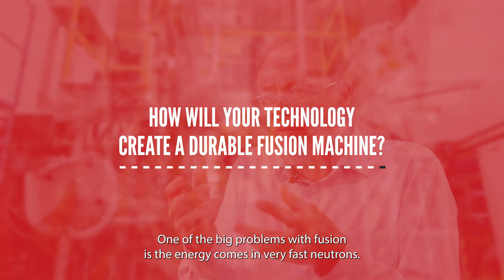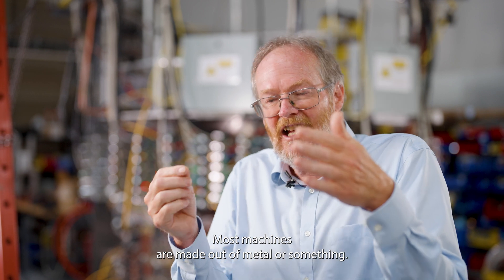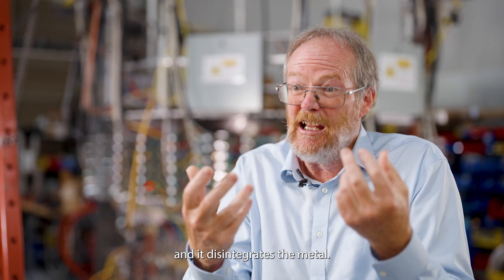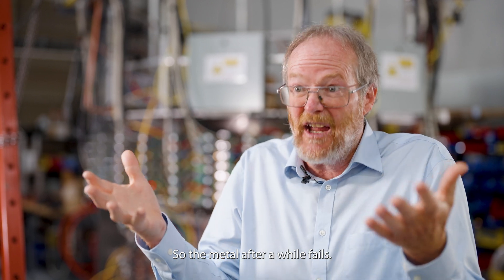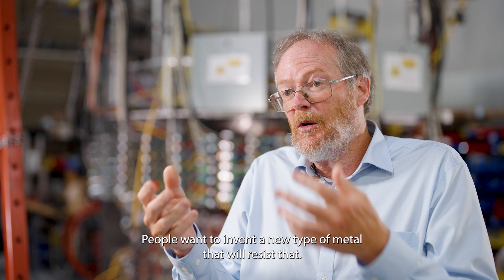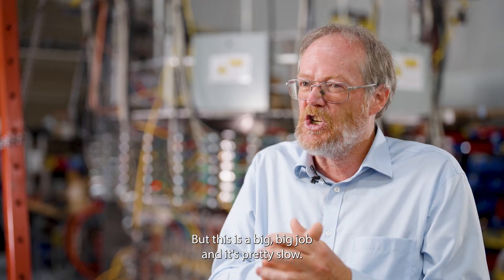One of the big problems with fusion is the energy from very fast neutrons. Most machines are made out of metal, and when the neutron hits it, it moves the atoms in the crystal and it disaggregates the metal. So the metal, after a while, fails. There's a big problem with fusion because the machine gets broken. People want to invent a new type of metal that will resist that, but this is a big job and it's pretty slow.